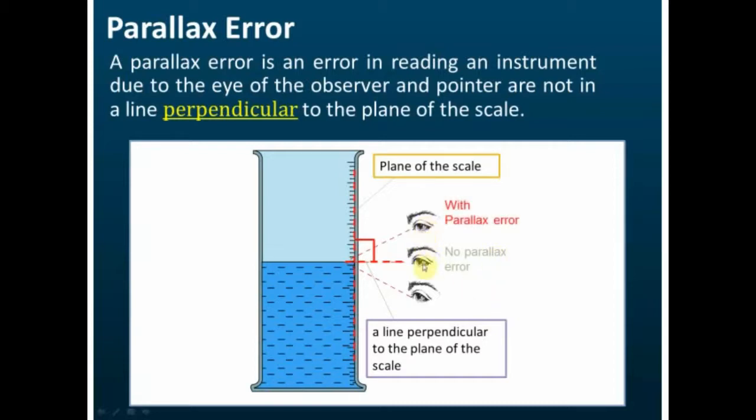But if you read from above this line, your reading may be slightly higher than the actual reading — the difference is called the parallax error. Similarly, if the position of the eye is below, the reading may be slightly lower than the actual reading, and that difference is also called parallax error. Parallax error is caused by the observer's eye not being perpendicular to the plane of the scale.